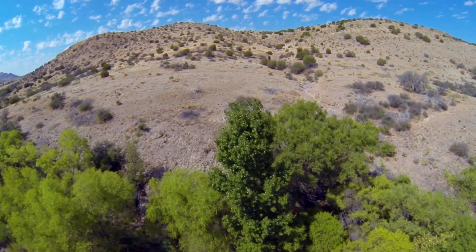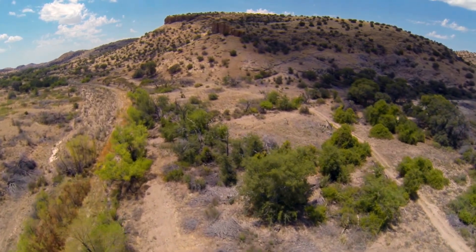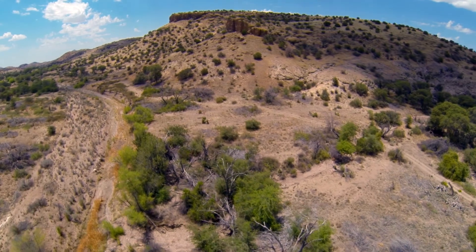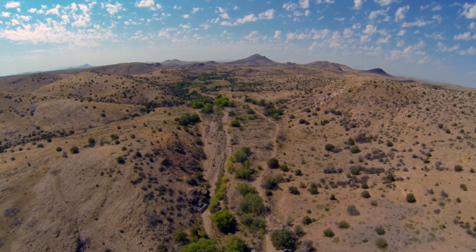Cienegas developed slowly over a period of about 8,000 years after the last ice age, once the rapid ice melt slowed. But in less than 200 years, humans have essentially destroyed what nature assembled over millennia.